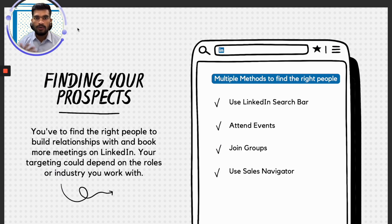I will show you how to find right prospects on LinkedIn. You have to find the right people to build relationships and book more meetings. Your targeting could depend on the roles or industry you work with. There are multiple methods you could use. First, you could use the LinkedIn search bar, which is available to everybody — you can filter out people based on their name, job, company they work for, location, or even target a specific group of people from a particular university.